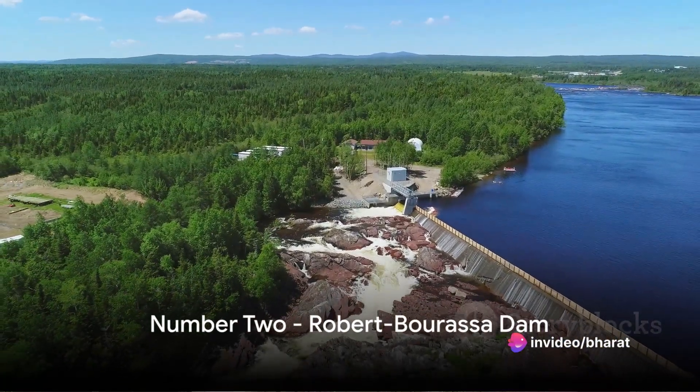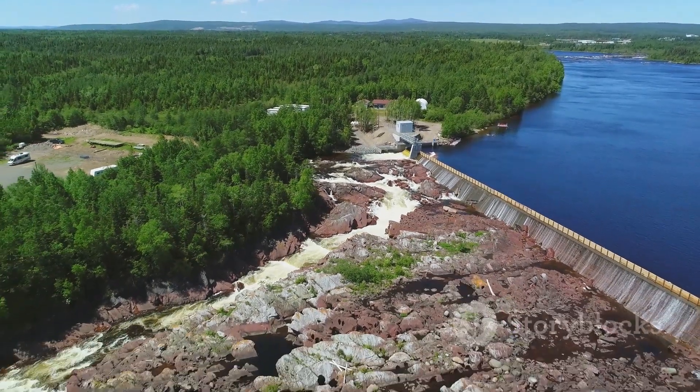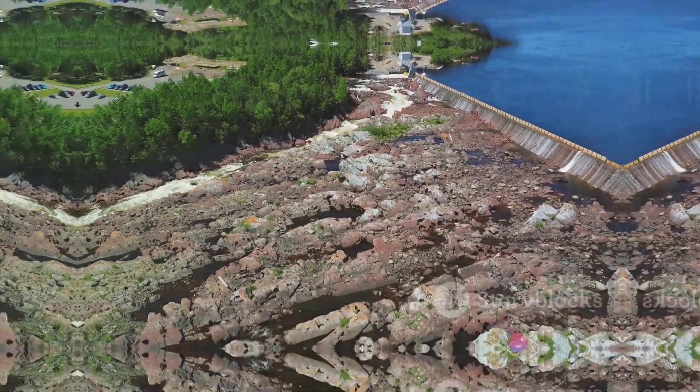Coming in second, we have the Robert Bourassa Dam in Canada. This underground hydroelectric dam is a testament to human ingenuity and holds a reservoir of over 61 billion cubic meters.